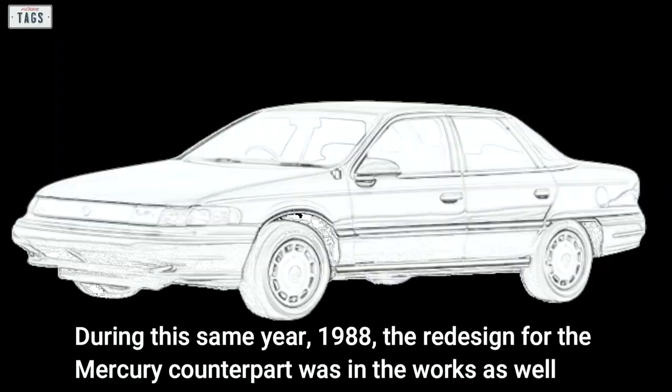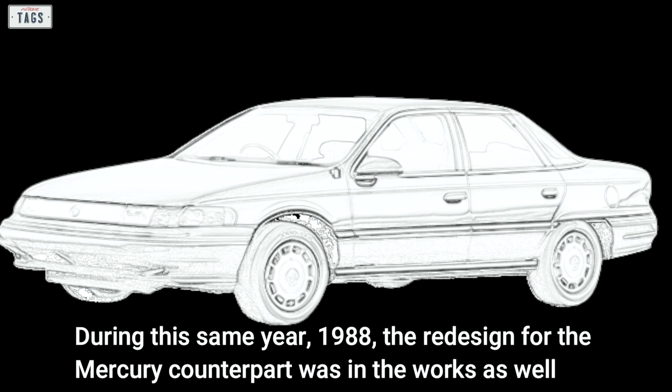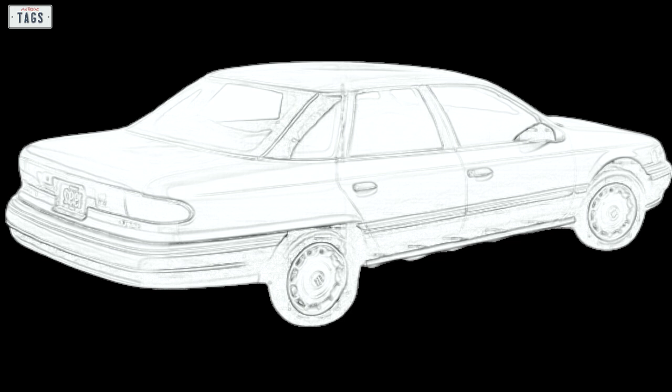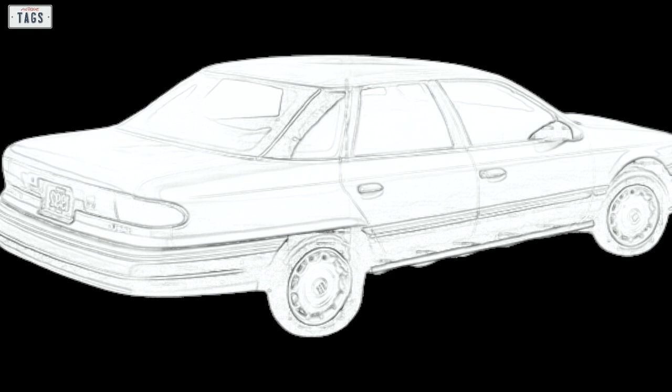During 1988, the redesign for the Mercury counterpart was also in the works. This new second generation Sable would retain the overall design language of its predecessor and share its mechanical parts with the Taurus. The redesigned sedans were planned to enter production in the early part of the following decade.